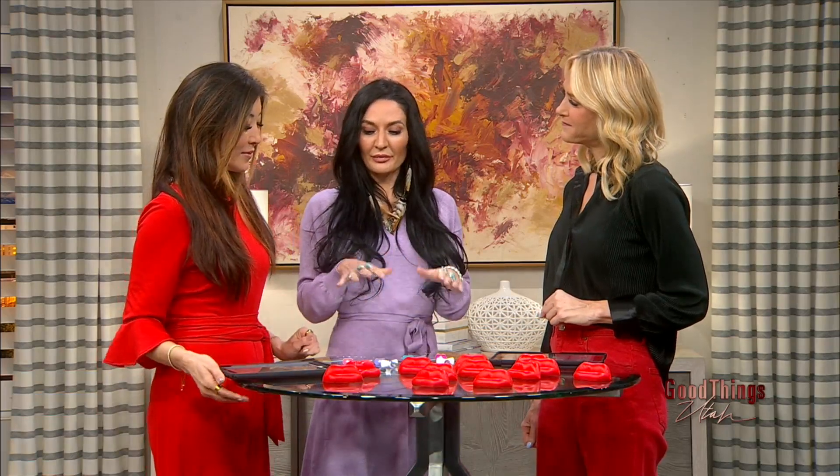Lip filler is a hyaluronic acid, which is a natural substance that our bodies carry naturally. It gives our skin moisture, hydration, and flexibility. As we age we lose that moisture, so this helps restore it.